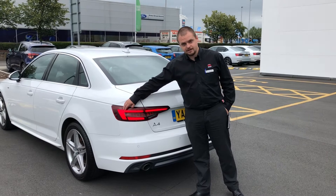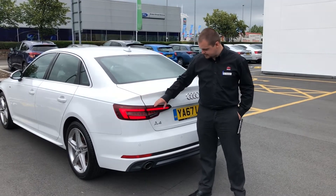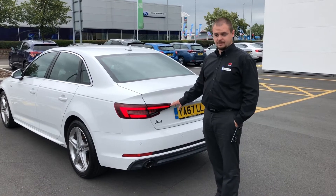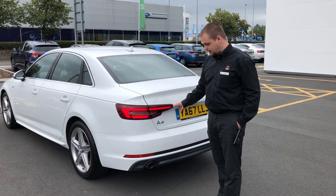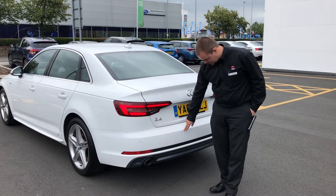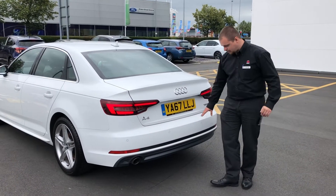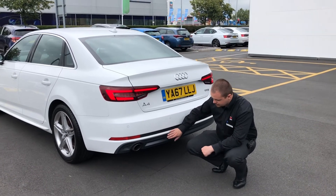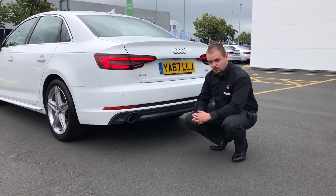The car is equipped with these lovely LED taillights, which makes the car look not only really nice, but the visibility from the back is a lot better as well. The car is equipped with rear parking sensors obviously as well. And part of the S-Line package we have this lovely diffuser with a chrome exhaust trim.